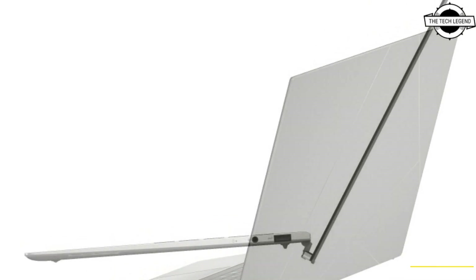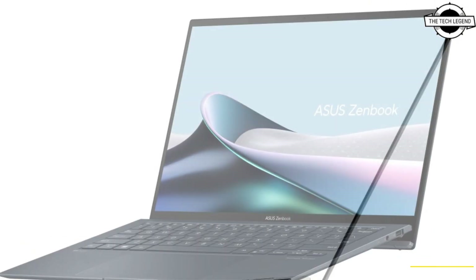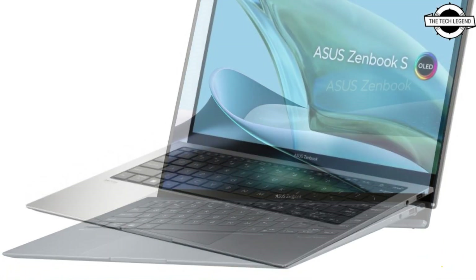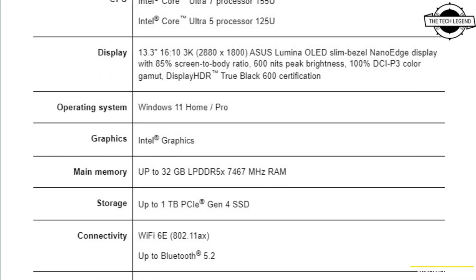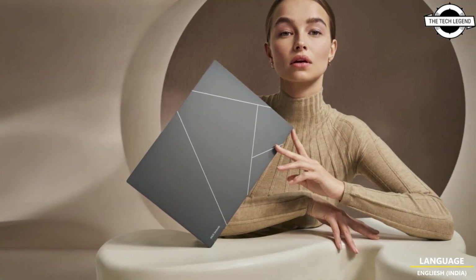With the world-beating super slim 1cm profile and super light 1kg chassis, the sophisticated ZenBook S 13 OLED delivers no-compromise performance, connectivity, and battery life, making it the epitome of ultra-portable design. It is finished in brand new basalt gray or classic ponder blue.